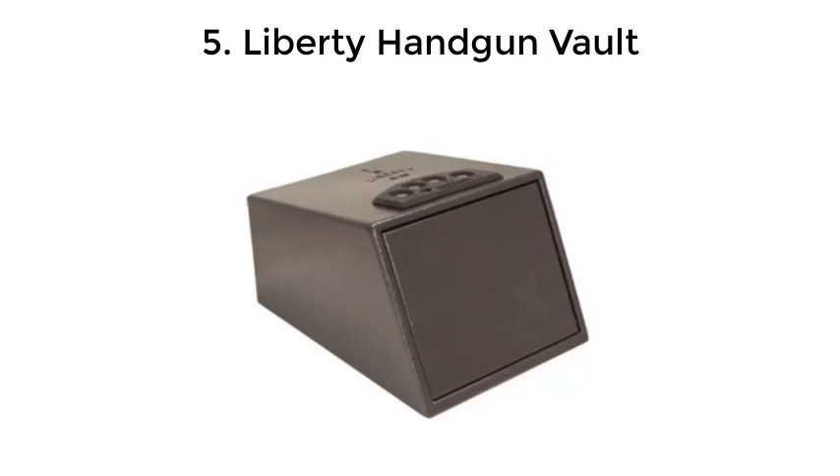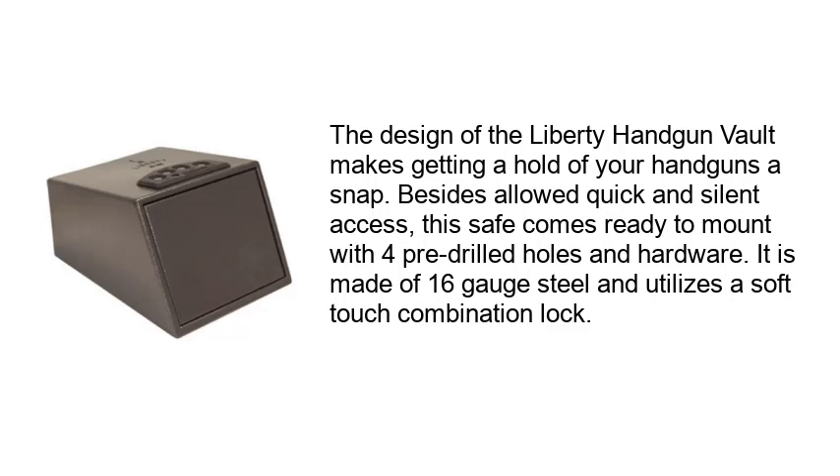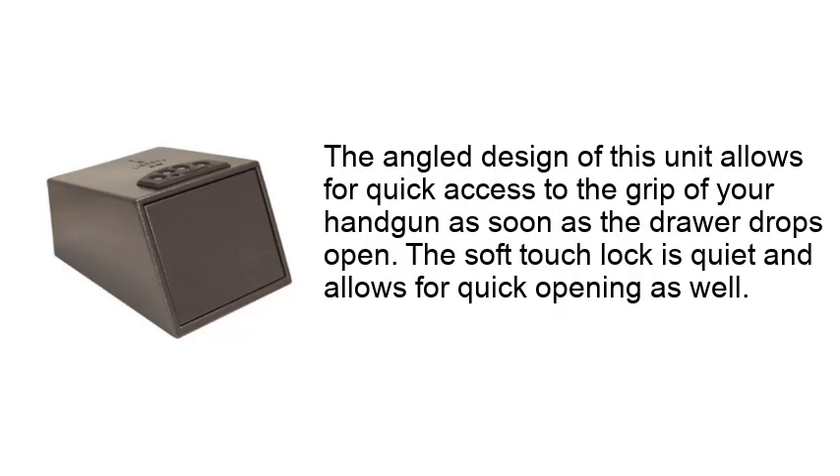Number 5: Liberty Handgun Vault. The design of the Liberty Handgun Vault makes getting a hold of your handguns a snap. Besides allowing quick and silent access, this safe comes ready to mount with four pre-drilled holes and hardware. It is made of 16-gauge steel and utilizes a soft-touch combination lock. The angle design of this unit allows for quick access to the grip of your handgun as soon as the drawer drops open, and the soft-touch lock is quiet and allows for quick opening as well.